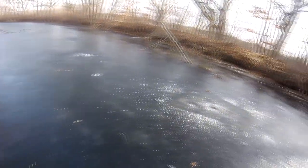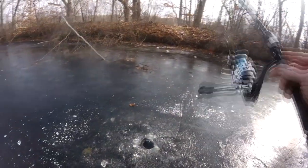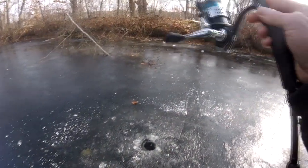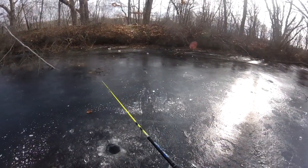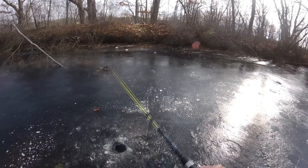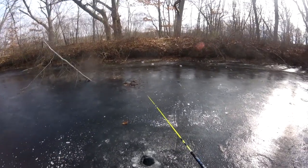Not very deep right there — should be a couple feet deeper right here. Oh, that already froze over. Trying to make as little noise as possible because this water is only like four or five, six feet deep — most of it's like four feet deep.